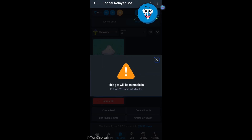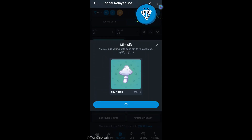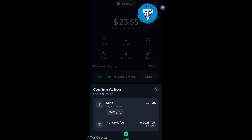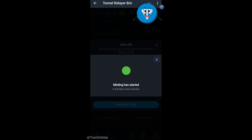This is the same waiting time we would have had if we used Fragment. Once the 14 days have passed, the mint option becomes available, but to complete the minting, we need to pay a 0.3 TON fee. So we deposit the amount into Tunnel Relayer and confirm the transaction in our wallet. After the deposit is done, we try to mint our gift one more time, and just like that, we've successfully transferred our NFT gift to the blockchain.